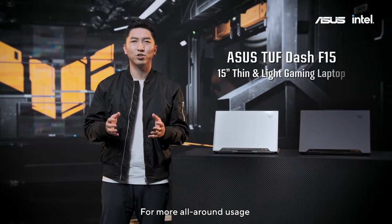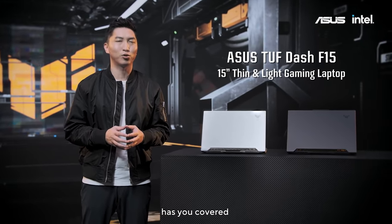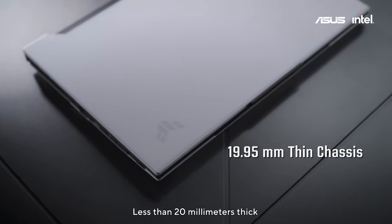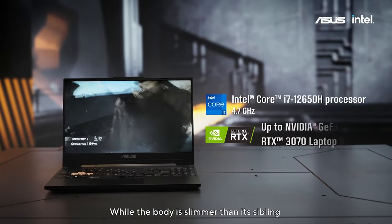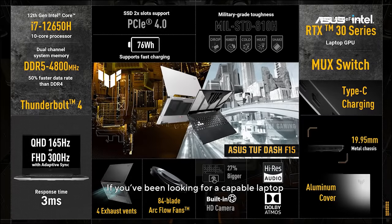For more all-around usage, the brand-new 2022 ASUS TUF Dash F15 has you covered at less than 20mm thick. While the body is slimmer than its sibling, the TUF Dash still boasts impressive performance. If you've been looking for a capable laptop with durability and endurance, consider the TUF Dash when you make your next upgrade.